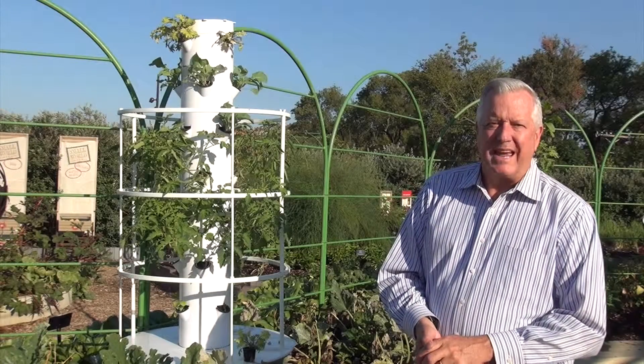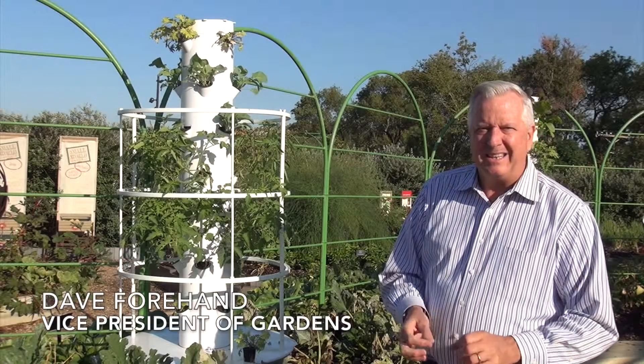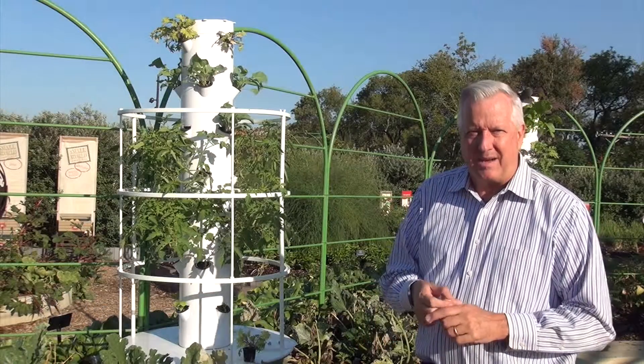Hi, I'm Dave Forehand. We're in the garden at the Dallas Arboretum. Today I want to talk about an exciting horticultural technology called hydroponics.